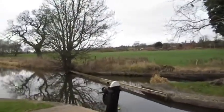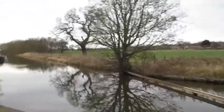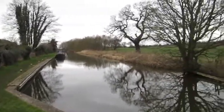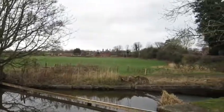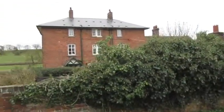Everything's so bare. Just up there is a winding hole, about half a mile up there. The railway's over there. There's another nice property there.